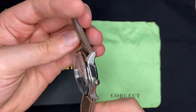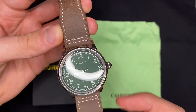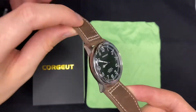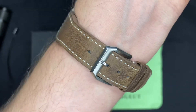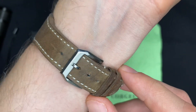É um tamanho bom: 41mm a caixa sem a coroa, grossura de 13mm. Os detalhes aqui também ficam muito bons na fechadura.